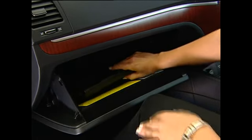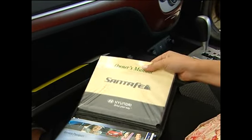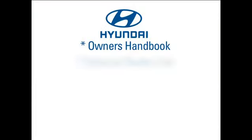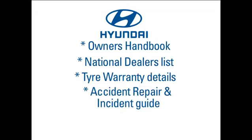Hyundai is only going to get bigger and stronger in the world market. Now let's talk about how you're going to get maximum enjoyment from your Hyundai. In your glove box, you will find an Owner's Handbook telling you about the controls and correct operating procedures for your new Hyundai, a National Dealer List giving you the location and phone numbers for all the expert service centres around Australia, and tyre warranty details and an accident repair and incident guide.